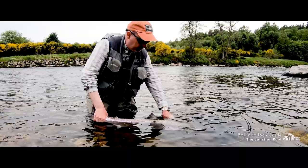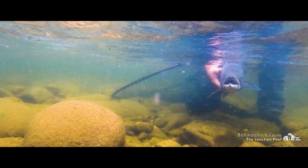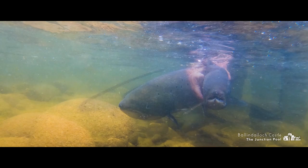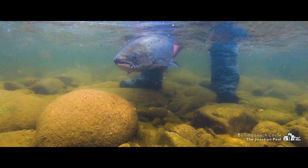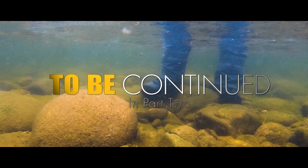It's been a great start to the morning here at Junction Pool at Ballindalloch. I'm going to finish the rest of the pool and see if I can get hold of another salmon. We're seeing fish moving up and down the length of the pool and the conditions today are ideal for the fly, so I'm definitely hopeful of getting hold of another fish. If you enjoyed this presentation, please remember to hit like and subscribe to the channel.